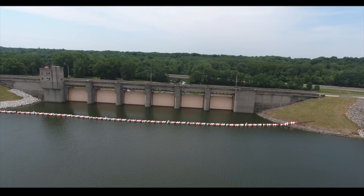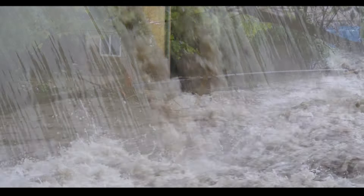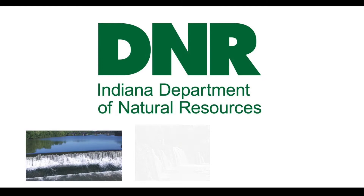Most of our work deals with high hazard dams. A high hazard dam is a structure that is likely to cause serious damage — there are so many houses, commercial businesses, and infrastructure located downstream. Many people do not even know that they live below a dam, and if this structure were to breach, it could cause loss of life.